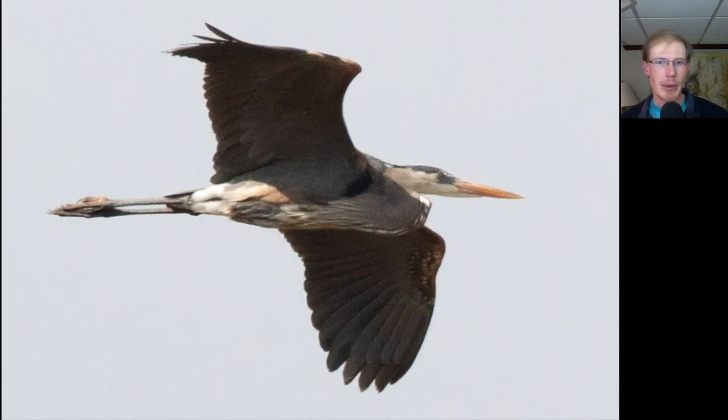Here's a great blue heron. Notice that great blue herons normally have their necks curved into an S when they fly, compared to the straight necks of sandhill cranes.